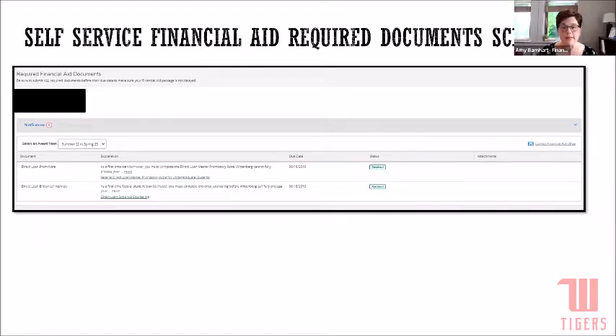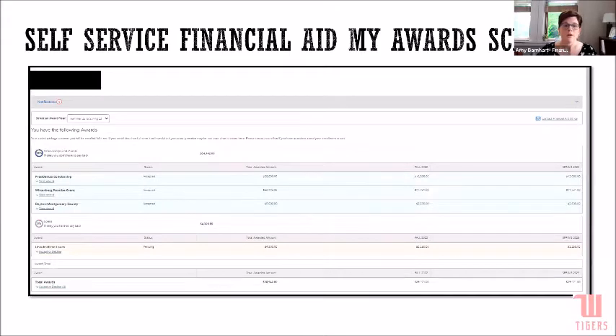Now let's look at your financial aid awards screen. Your awards are broken into three components: scholarships and grants, loans, and a work award at the bottom. It shows how much of your financial aid package is scholarships and grants versus loans. Anything listed in green means it's ready to go — you don't have to do anything to tell us you want that financial aid. Anything in yellow means you have to take action.